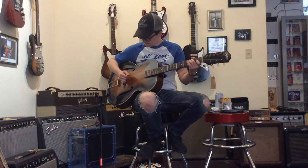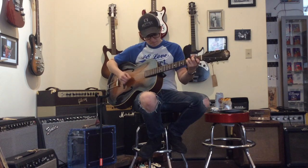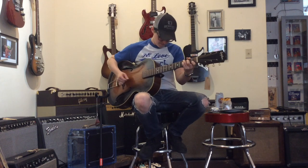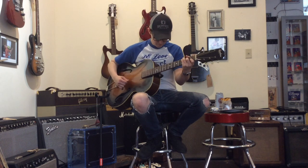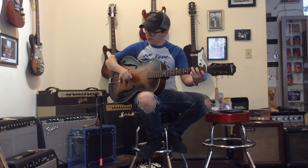Did you all listen to that? Do you know what I'm talking about? Nothing sounds like an old dark spot, man. You can't put that in post.